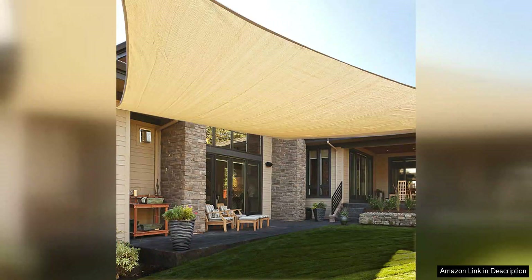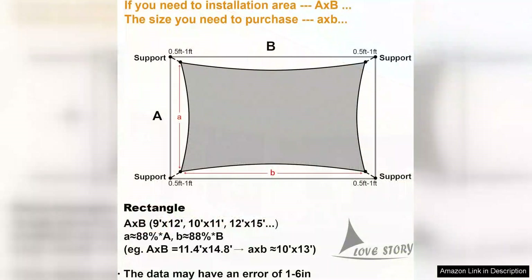The Love Story 12x16 Rectangle Sunshade Sail Canopy is a fantastic addition to any outdoor space. This canopy offers excellent protection from the sun with a UV block of up to 95%. The 12x16 size is perfect for providing shade over a large area, making it ideal for use in a backyard, patio, or pool area.